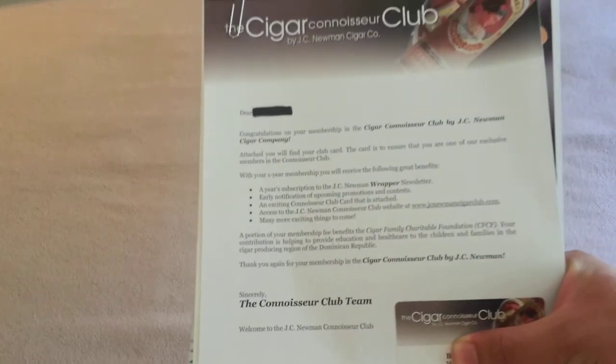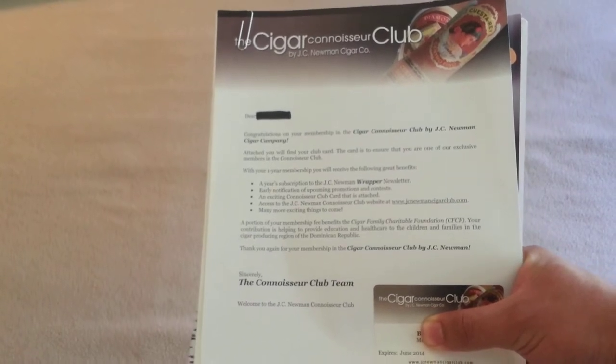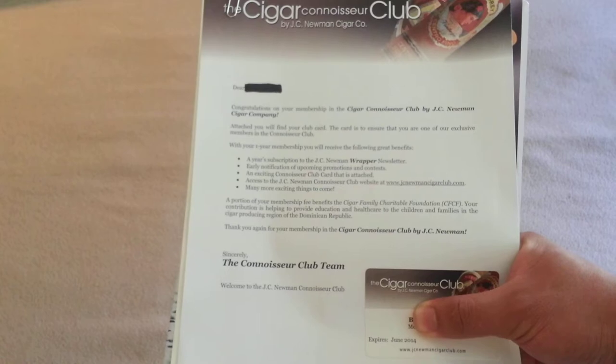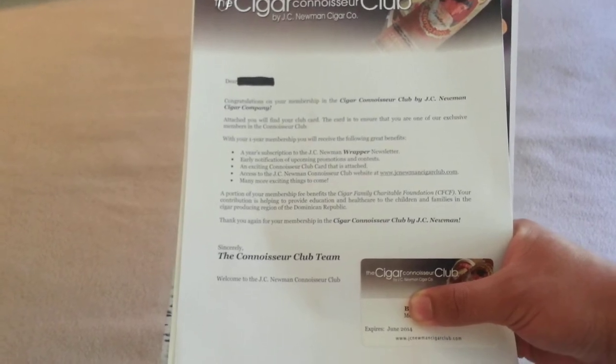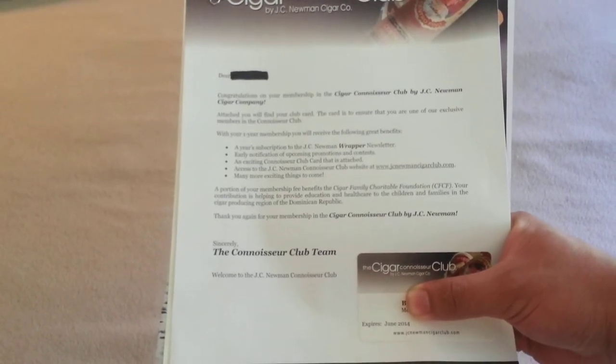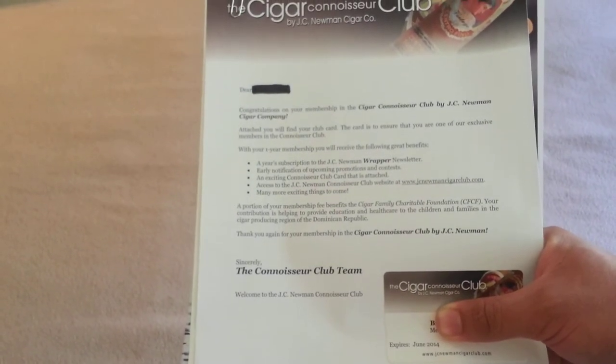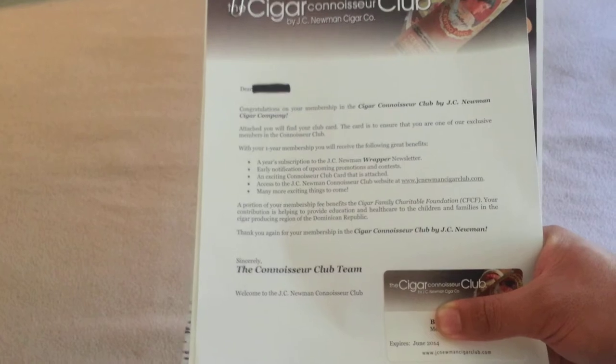Here's the letter that came in the package — it has the benefits listed right there. I've got to check out the JC Newman Cigar Club website; I wonder if it's any good. It also includes a free one-year subscription to the JC Newman Wrapper newsletter.